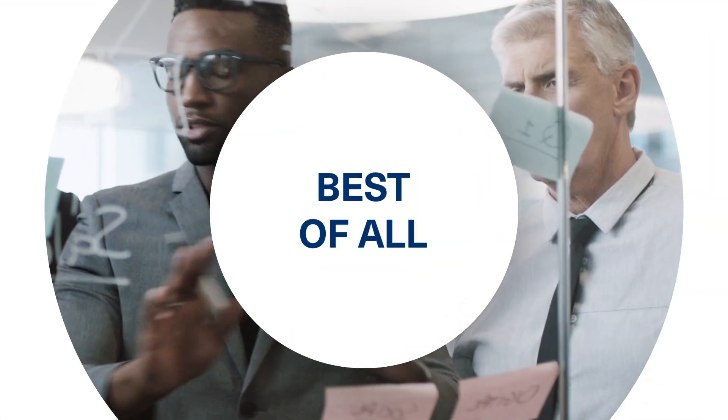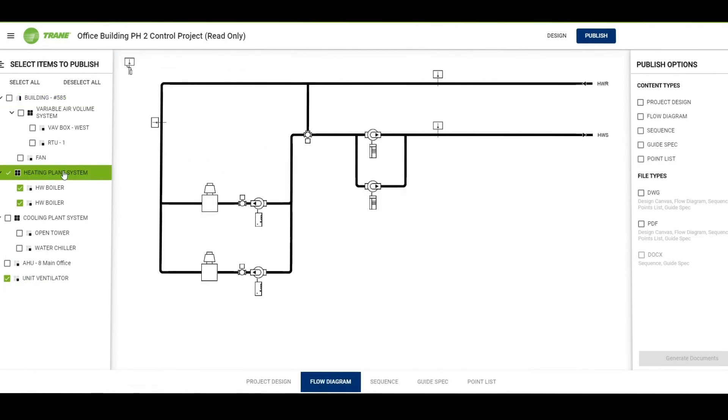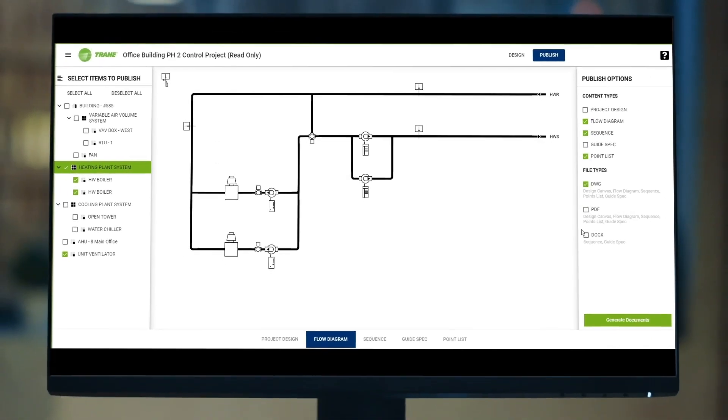Best of all, even though you have more system choices, Trane keeps your engineering process as easy as ever. By using Trane Design Assist, you can build the rooftop system you need in minutes.